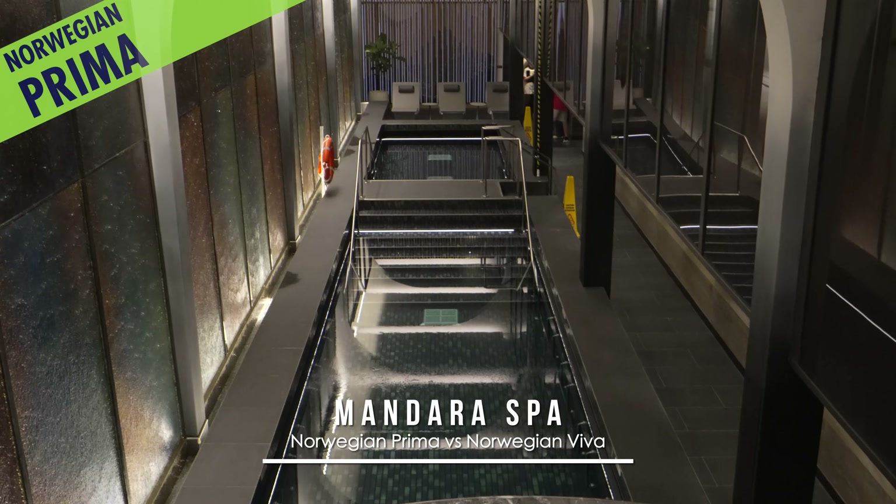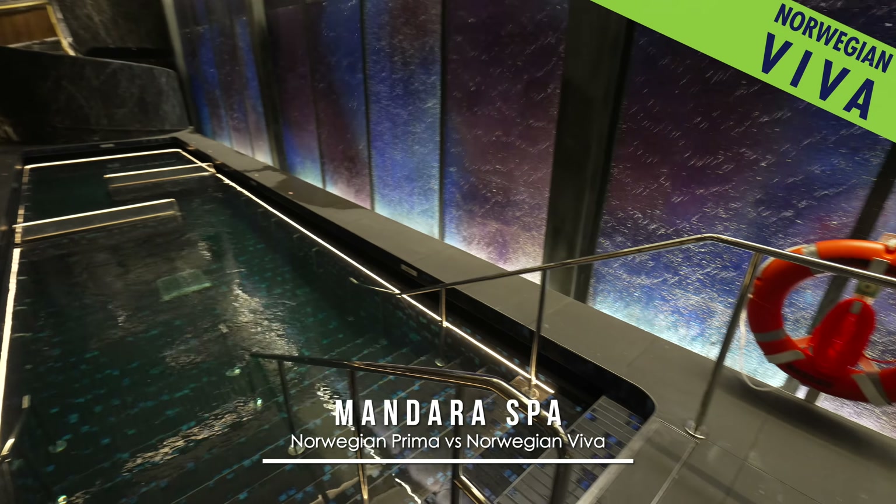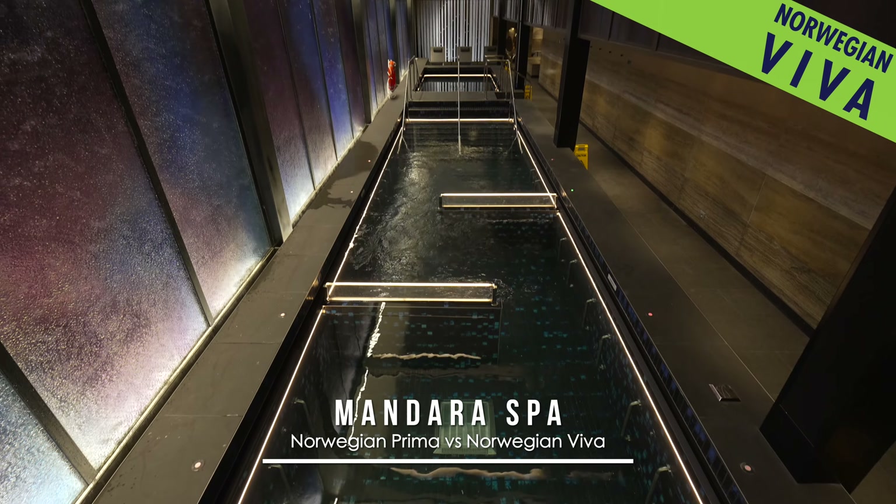Also aboard the Mandara Spa on Prima, the saltwater pool is an open expanse. While on Viva, dividers have been added to somewhat segment the therapeutic water, providing additional corners to nestle in.